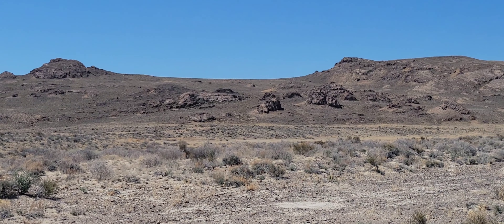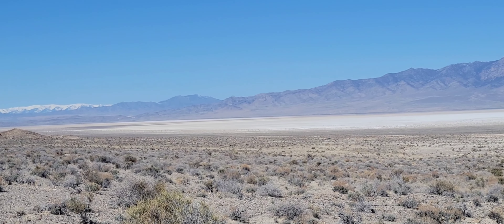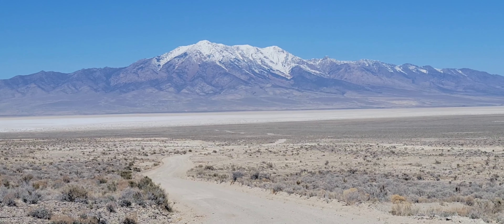Alright, we're about halfway done with our drive here. Another nice shot of Pilot Peak.